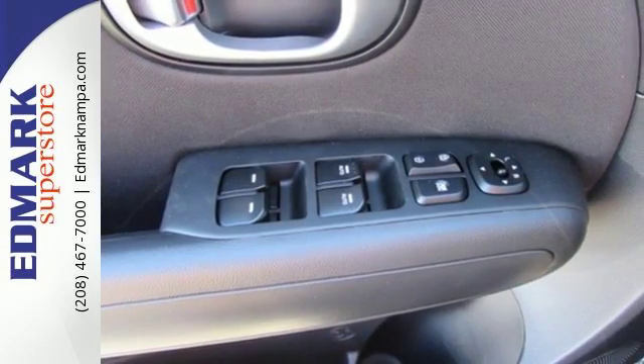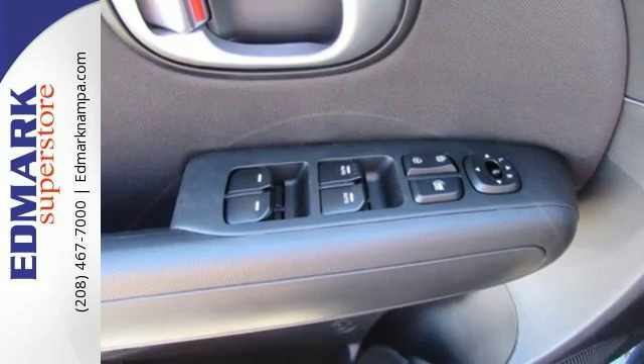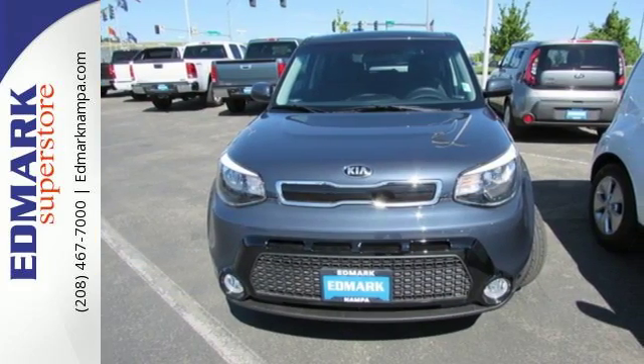Safety, convenience, cargo room, and fun times. Marvel at all it can do when you come in for a test drive.